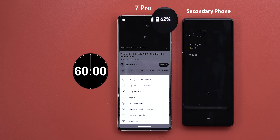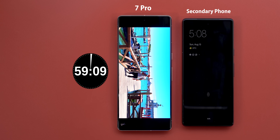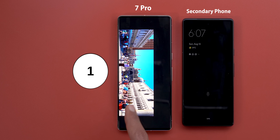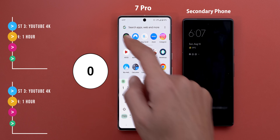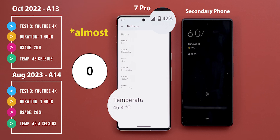Next I will play the same exact 2160p HDR video at 60 frames per second on YouTube, and the battery percentage is 62%. After the full hour of 4K HDR video playback, the 7 Pro lost 20%, which is exactly the same as last time, and the same 46 degrees of temperature too.